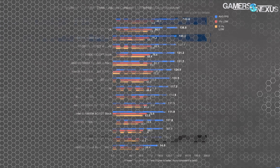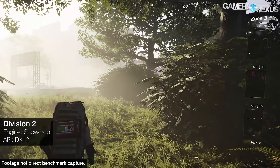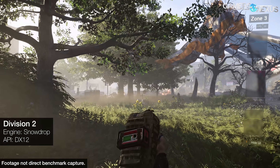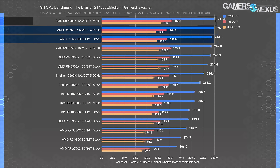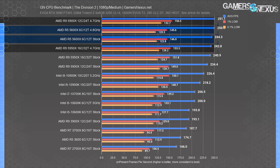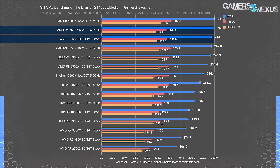The Division 2 at 1080p medium, tested on the EVGA RTX 3080 FTW3 for greater CPU scaling visibility: the AMD R5 5600X stock CPU did 244 FPS average, landing between the 5900X and 5950X. It's outperforming the 5900X stock due to higher boosting frequencies. The 3900X isn't hitting peak boosts because all cores are loaded at some level by the game. The 5600X is the most sensible balance of a gaming CPU currently. Overclocking gets it to 250 FPS average, while the 10600K stock held 194 FPS — a 26% lead for the 5600X.